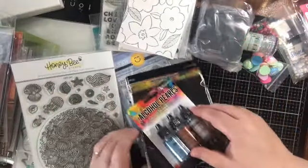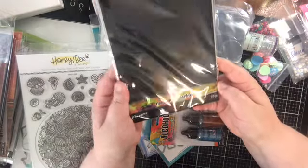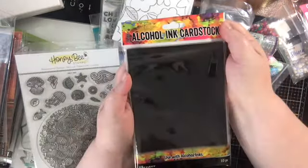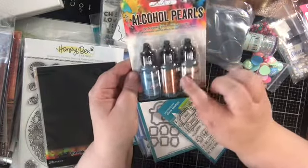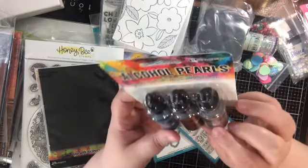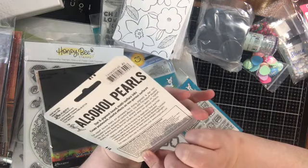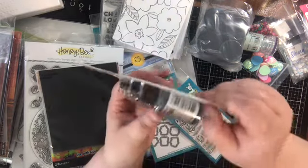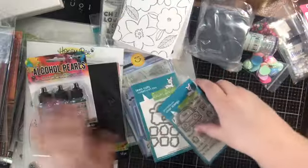From Ranger, I grabbed some black alcohol ink cardstock just because I haven't tried the black yet. And while I was there, I grabbed a couple of the alcohol pearl colors, which I haven't tried yet. This has Celestial, something else I can't read because the bottle is slightly to the side, and then Smolder. Just fun.